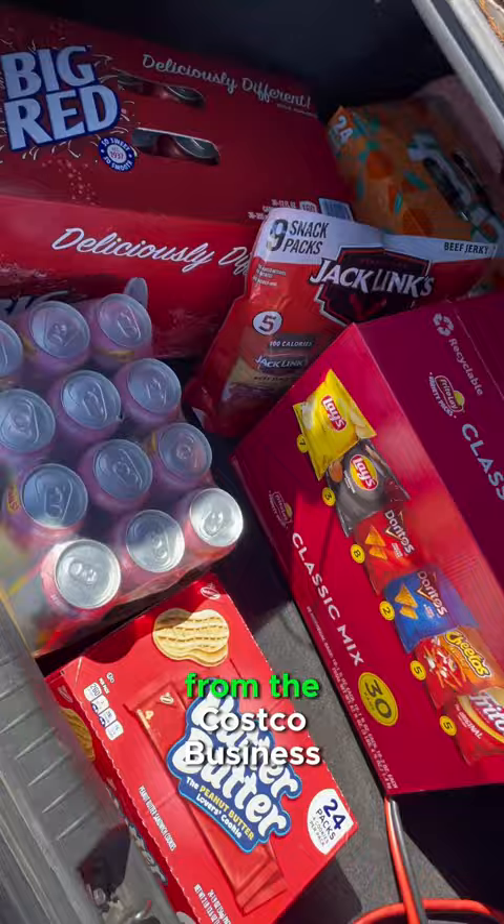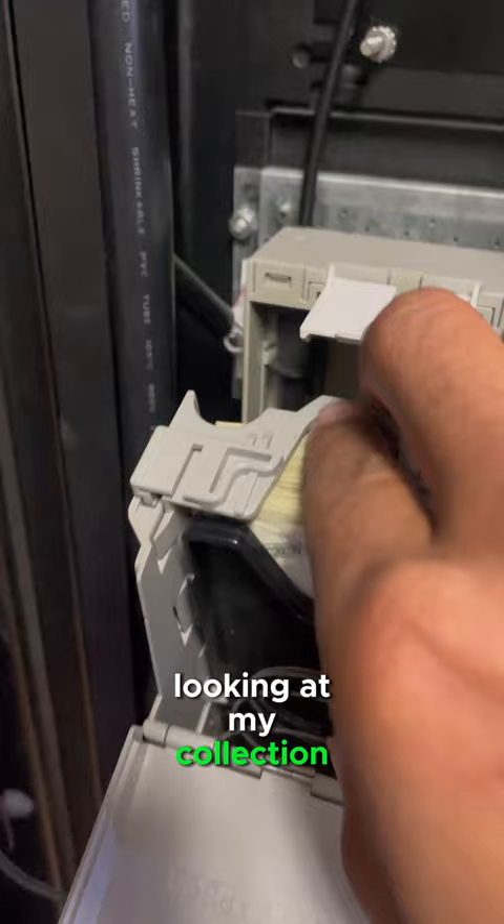Now I'm at my location just restocking all the inventory, looking at my collection. It's a good amount of dollars in this one. This is the location that does the most amount of money.